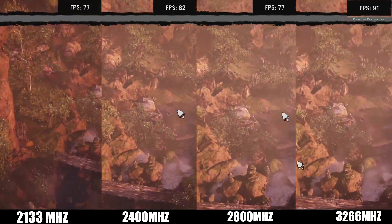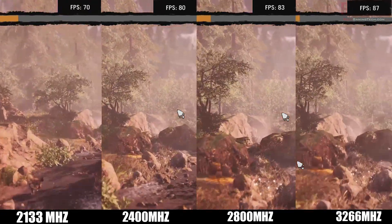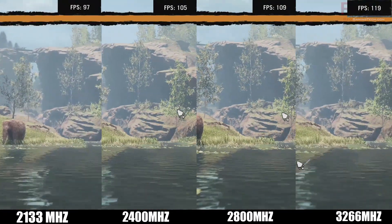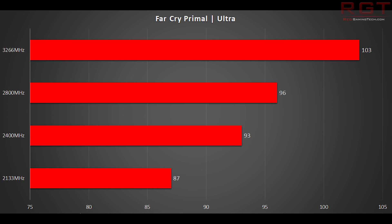Far Cry Primal, running at ultra settings, is very similar. We see 3,266 MHz receiving 103 frames a second, and the 2,133 MHz memory setting just bringing up 87 frames a second. We can start noticing a pattern here already. If you're running the really low memory speed of 2,133 MHz — which I wouldn't advise anyone to do who is upgrading to a Ryzen 2000 series system — you're certainly going to be receiving the lowest performance possible. Ultimately, the biggest jump is from 2,133 and 2,400 MHz to around the mid-2000 speed, around 2,800 MHz, where you start to notice the CPU start to distance itself in terms of results.